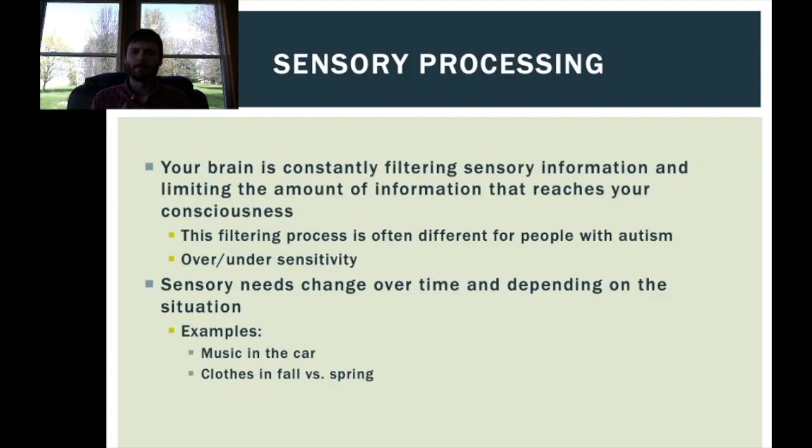Our brains are constantly filtering the sensory information coming at us and limiting the amount that actually reaches our consciousness. One common difference in people with autism is that filtering process can be a little different, resulting in over or under sensitivity to sensory inputs. Their brain may be filtering out more or less information than is typical, meaning they might not register certain inputs and may need more or less of a particular type of input to feel comfortable and safe.